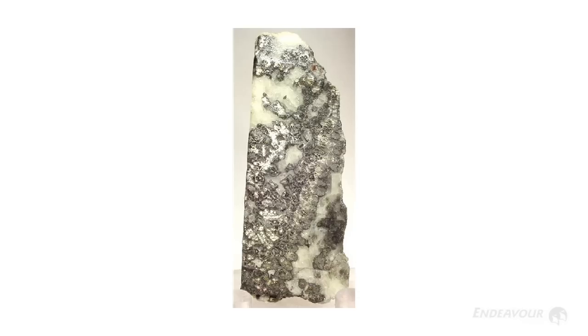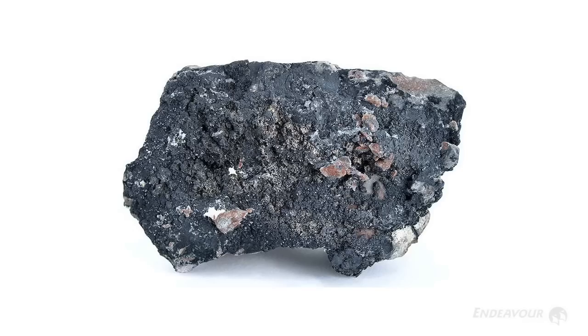The ore looks quite black and oxidized — if you think of old silver tea services, if you don't polish them they get a black or grayish patina on them. That's exactly what silver looks like, because normally it's been sitting around for millions of years before we find it. From doing many drill holes, they're able to outline a three-dimensional model of what the deposit looks like underground.